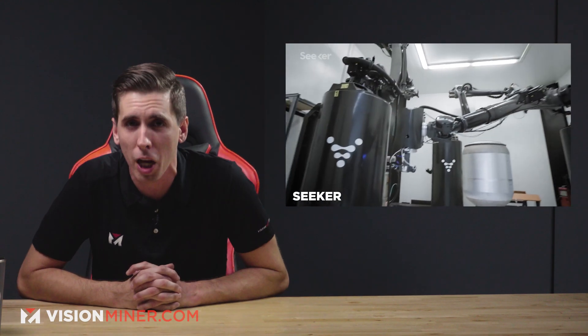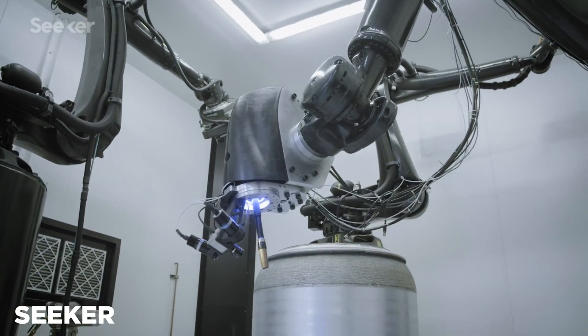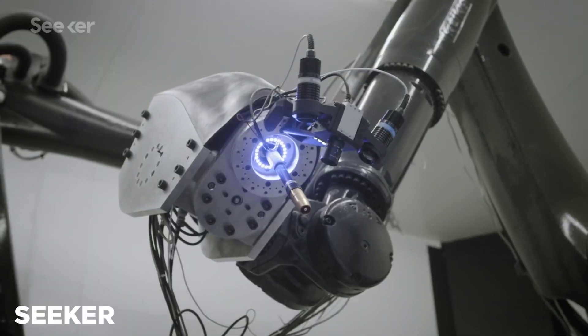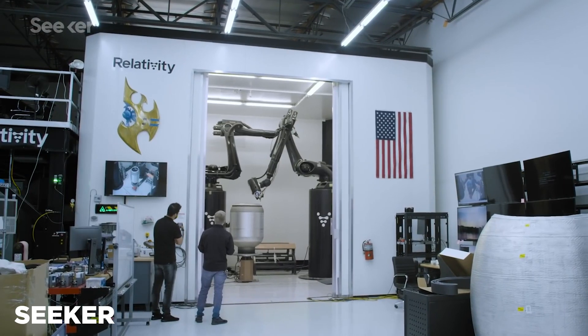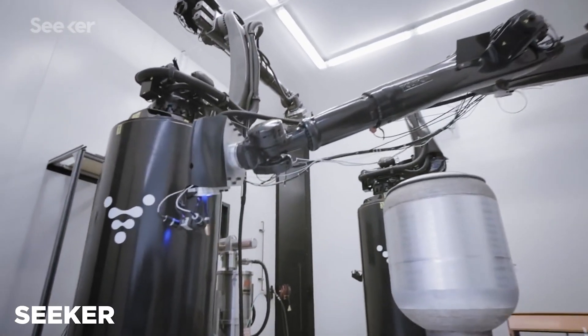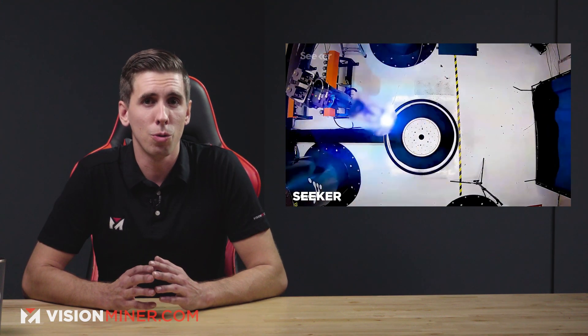Moving right along, we've got Relativity Space raising half a billion dollars. The California 3D printed rocket manufacturer Relativity Space is in the process of raising $500 million in Series D funding. This new investment will reportedly be led by Tiger Global and Fidelity, and supported by long-standing investors Social Capital, Playground Global, Y Combinator, Bond Capital, and Tribe Capital. Following the funding round, which will take Relativity's total cash raise to $685 million, the company's value is expected to rise to $2.3 billion.